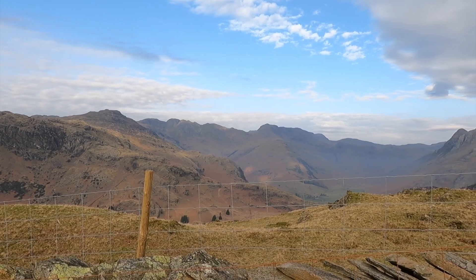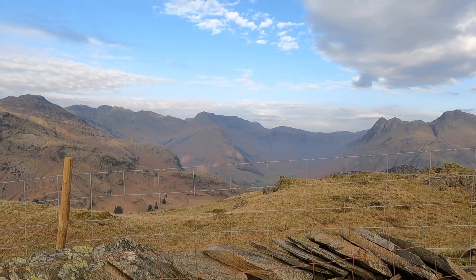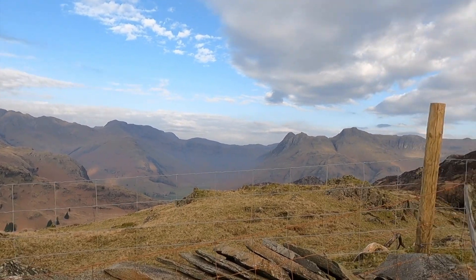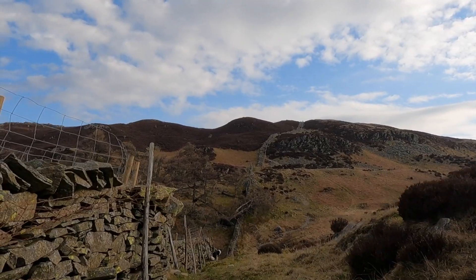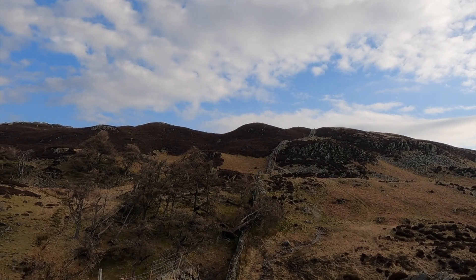Bowfell — this is stunning. We walked up that valley a couple of days ago to Rossett Pike, if you remember, before going up Bowfell. That might be Esk Pike in the background, and the Langdale Pikes here. Fantastic.